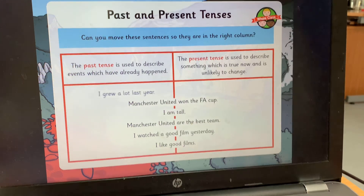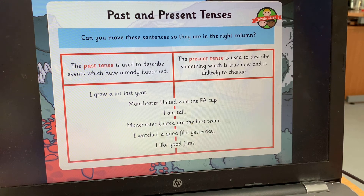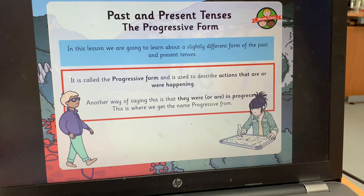Let's see if you were right. 'I grew a lot last year' — that's in the past; it happened before. 'Manchester United won the FA Cup' — also something that happened in the past, not right now. 'I am torn' — that's right now, it's present. 'Manchester United are the best team' — present tense. 'I watched a good film yesterday' — that '-ed' ending tells us it happened in the past. 'I like good films' — present tense. Hopefully you got those right.